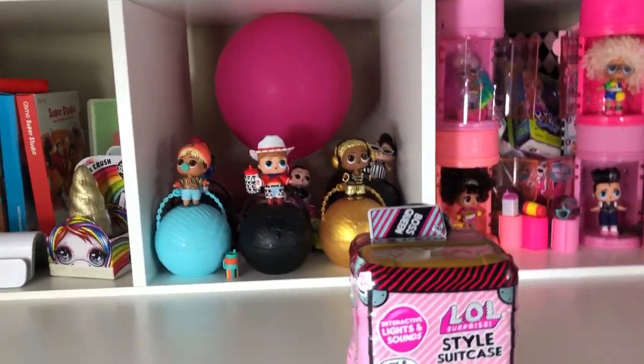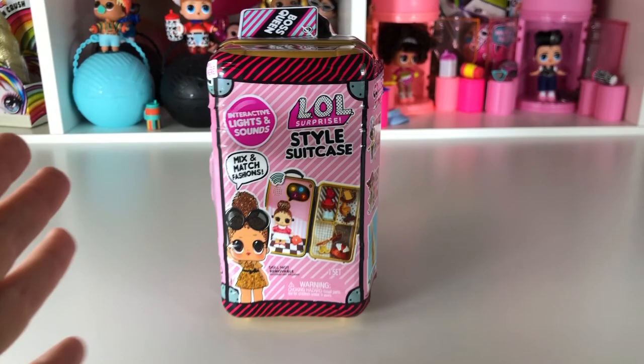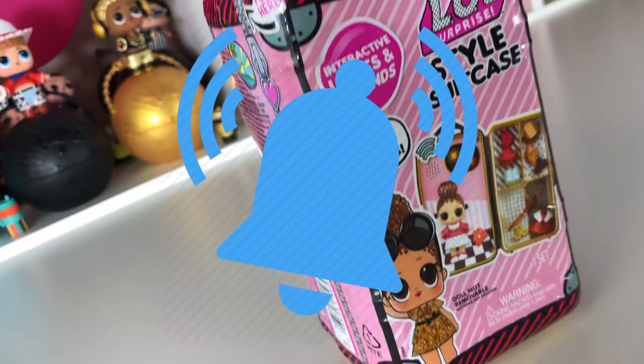Hey dreamers, it is Mommy B and today we have this awesome brand new LOL Surprise style case — it is Boss Queen! I'm so super excited to open this up. It has lights and sound and there's four different styles that you can get. But before we start, don't forget to subscribe to our channel, click on that bell so you don't miss any upcoming videos, and give us a big thumbs up.